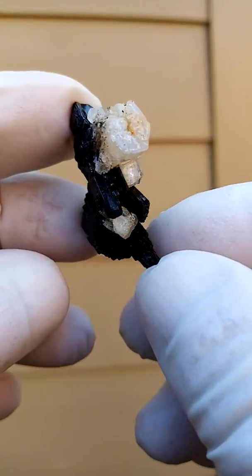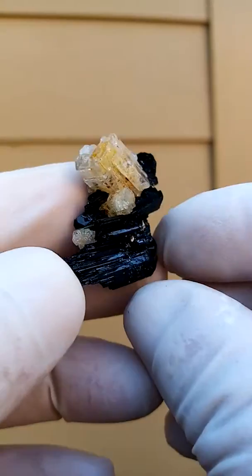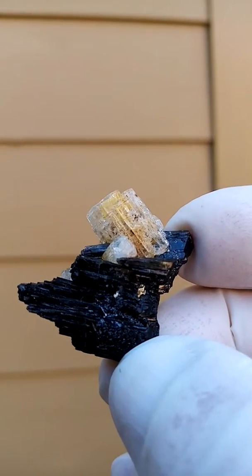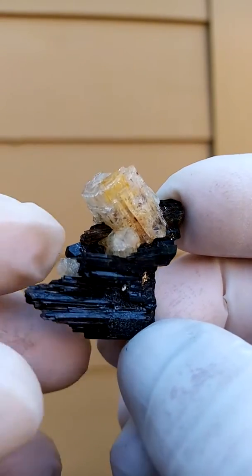Lovely formation. Let's just move it around like this — it could be displayed all the way around. Or having that dominant crystal jutting out there gives you a better indication of color. That's a pretty accurate indication of the color of the actual Goshenite.